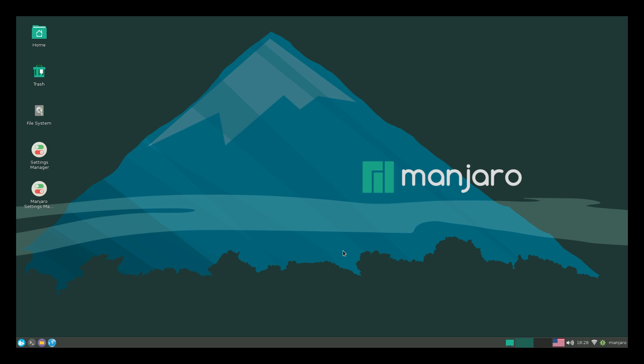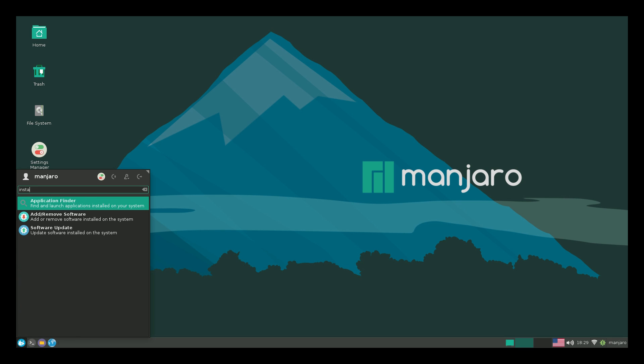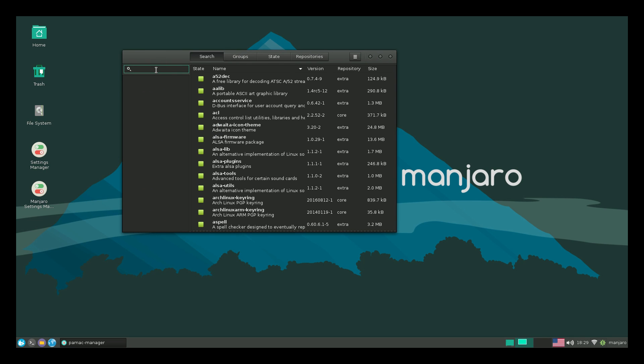Raspbian Jessie does have more stuff pre-installed. Obviously it's made by the people who make the Raspberry Pi itself, so they know what they're doing. Manjaro is a very good option if you just want to change it up a little bit. Very easy to use, very minimalistic look. I'm going to go up here and type in 'install'. It doesn't come pre-installed with a bunch of useful apps right now, but you can always get them from their repository.